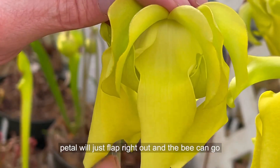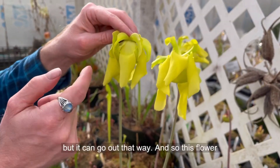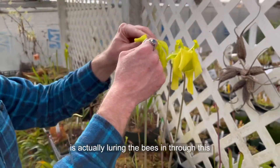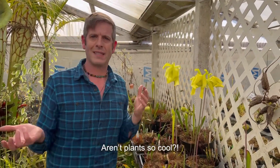The plant provides easy one-way doors — this petal will just flap right out, and the bee can go underneath the petal. It can't go in that way because it gets stuck on the pistil, but it can go out that way. So this flower is actually luring the bees in through one entrance, feeding them a little nectar, and then sending them on their way cleverly so they don't self-pollinate. Aren't plants so cool?